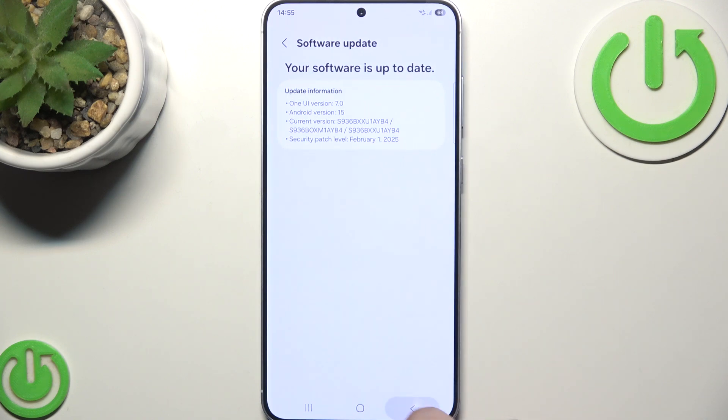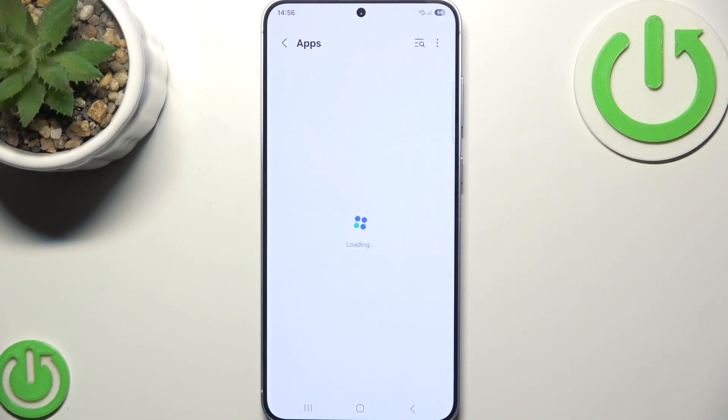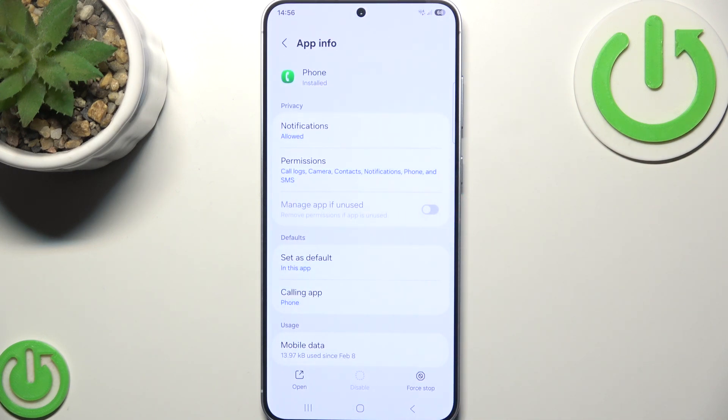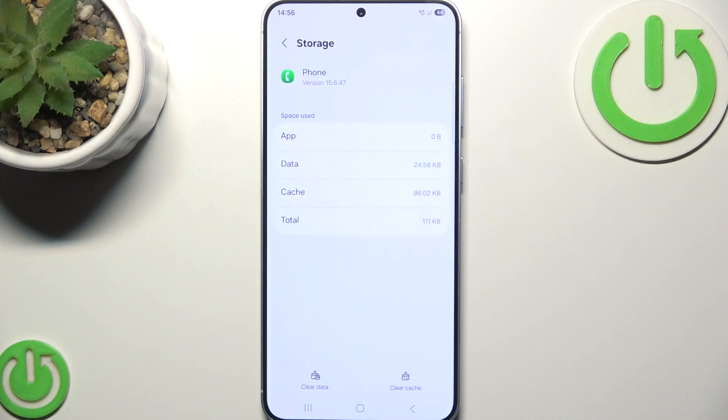What you guys can try next is clearing the cache from the phone app, because sometimes corrupted cached data can cause issues with calls. Go to Apps, find Phone, check the Storage section, then click on Clear Cache and you're done.